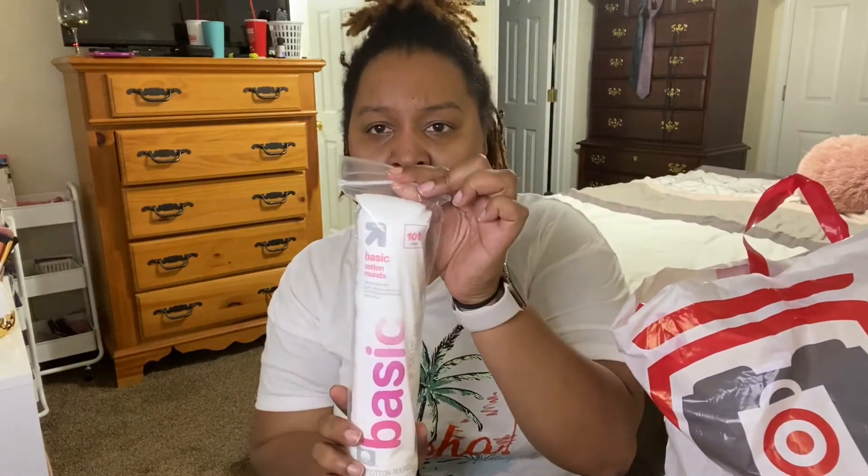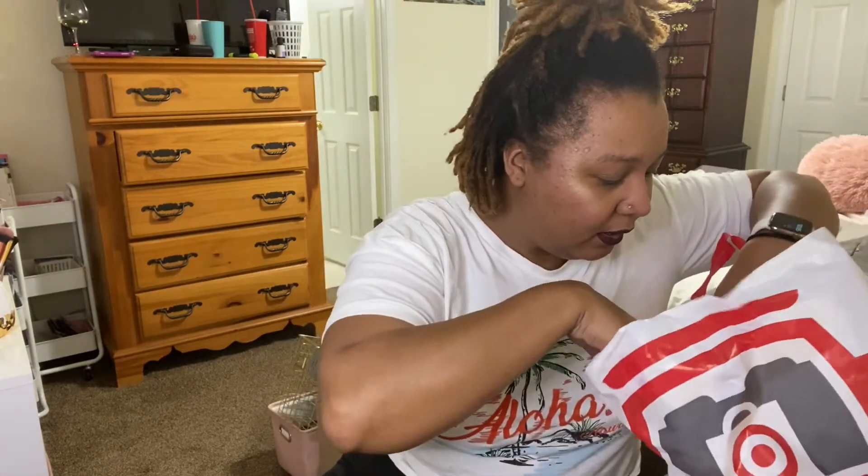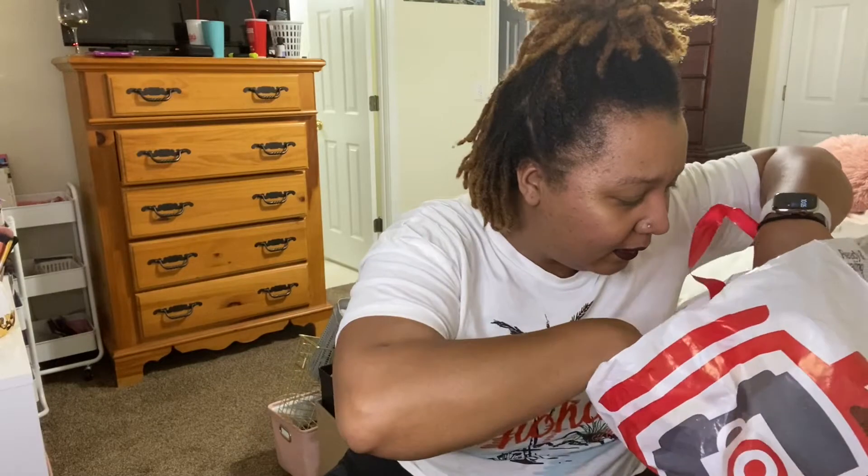I always try to make sure that I don't run out of these. The next thing I got is also Cotton Rounds. These too I use for removing makeup, fingernail polish, as well as putting toner on the face, removing makeup, and different things of that nature.